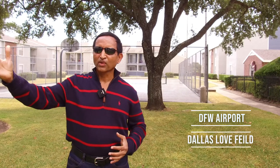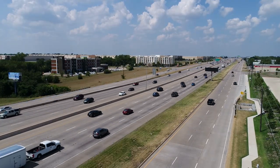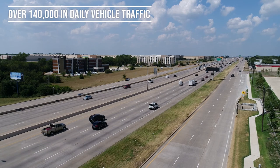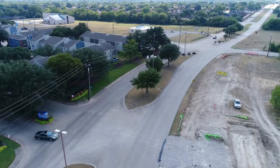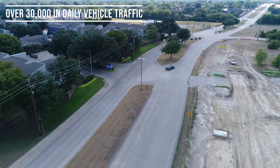There's another major airport — Dallas Love Field — which is a 20-minute drive. Highway I-35 has a traffic count of 145,000 vehicles per day. And the street where the property is located, Wintergreen, has a traffic count of 34,000 vehicles per day.